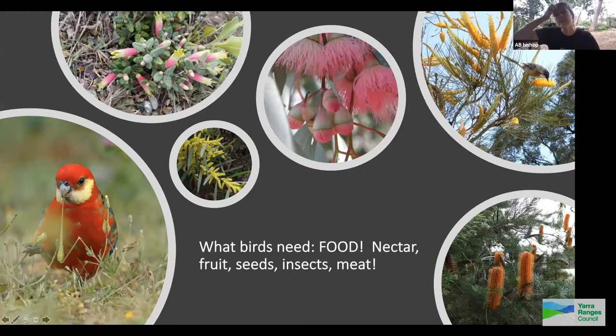Banksias and eucalypts are extremely high in nectar. Acacias are low in nectar but high in pollen — pollen is the protein source, whereas nectar is the carbohydrate source. By having both in the garden you're supplying both nutrients, which is extremely important.